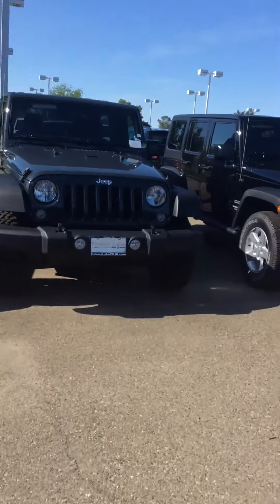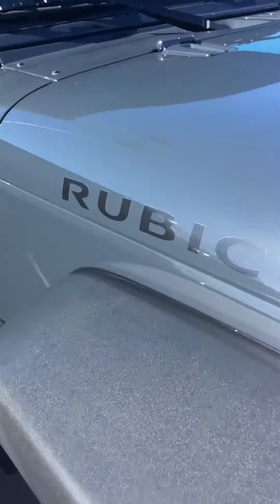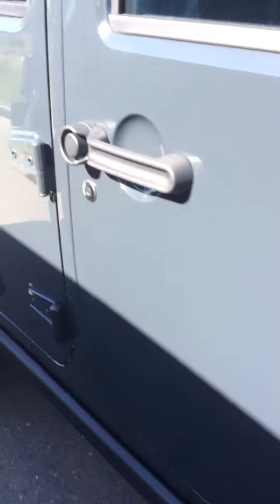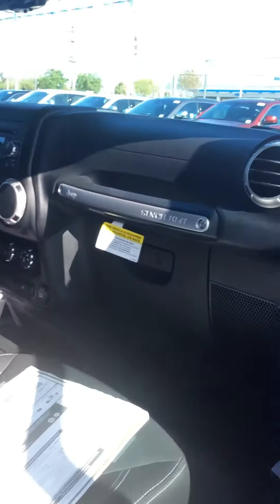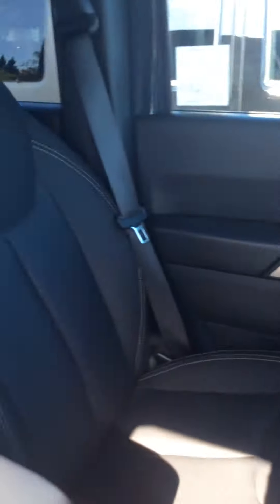And then there is this one — that Rubicon. They do have the same exterior color, that Rhino. And this one is black cloth interior, a little bit different. You do have that hard top.